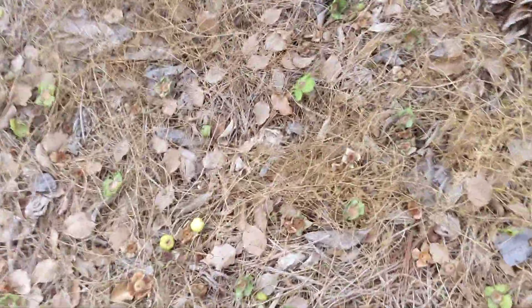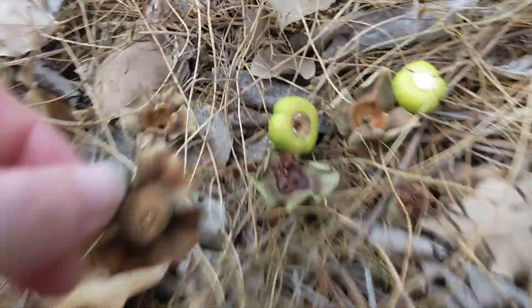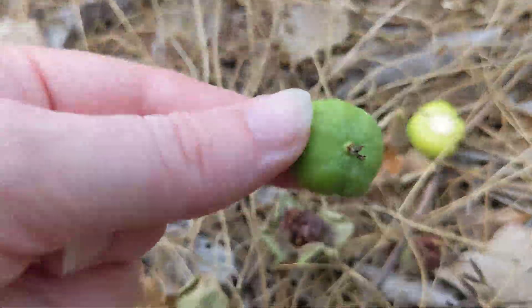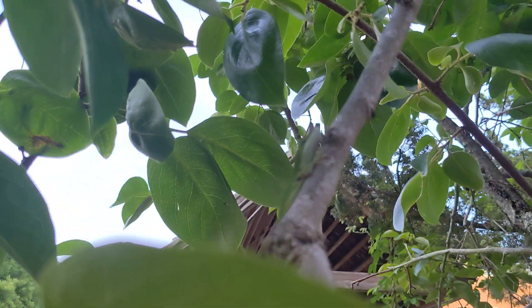It still looks messed up from last time, and there are some fruits falling off that are getting aborted. Here's the cap and here's the baby fruit. You can actually see a bunch of green caps on the ground. Oh yeah, hi little lizard!